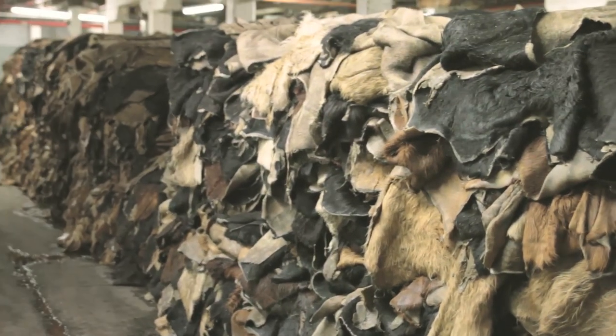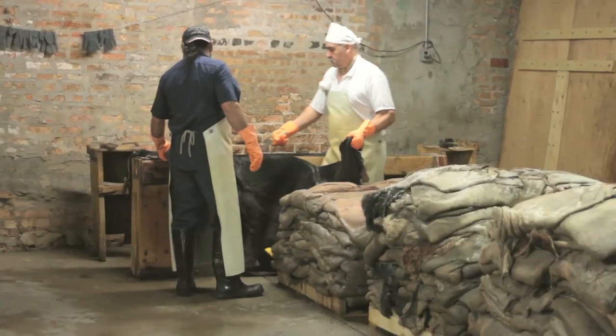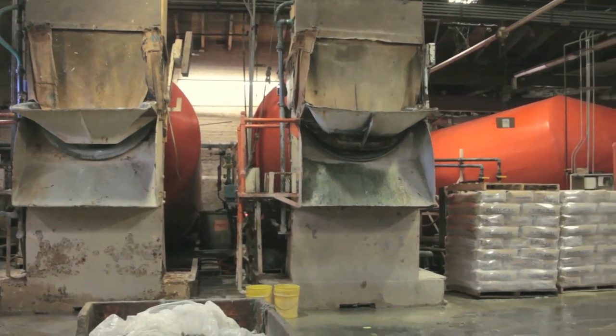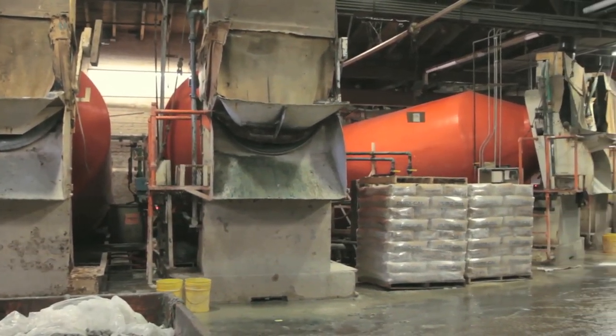It takes us up to six months for our shell cordovan product. We receive the hides in their raw, cured state, and from there we trim and inspect the hides. After that, we load them into mixers where we can then remove the hair.